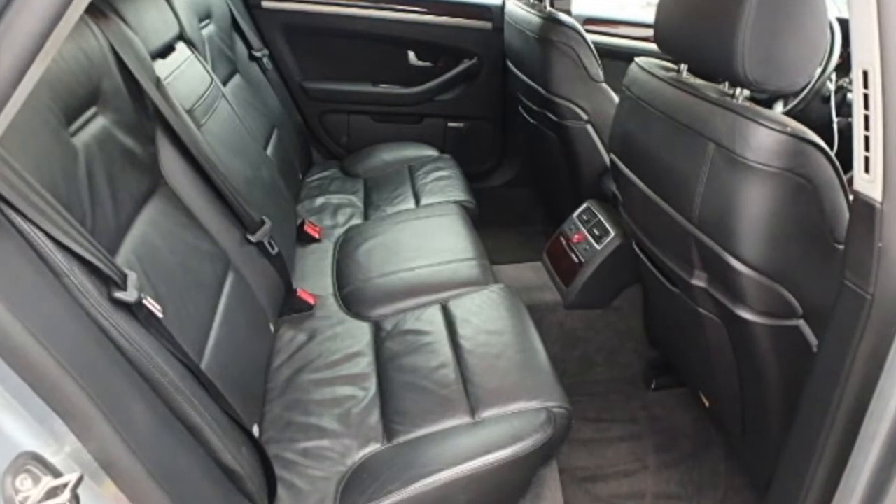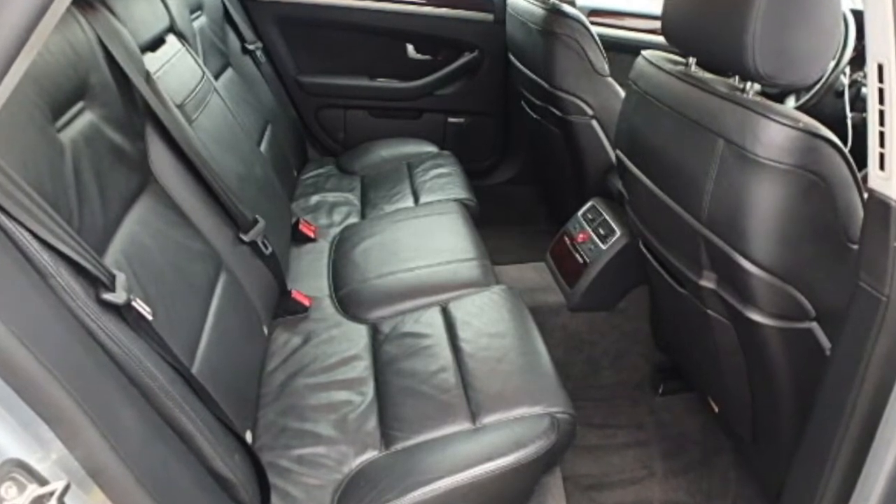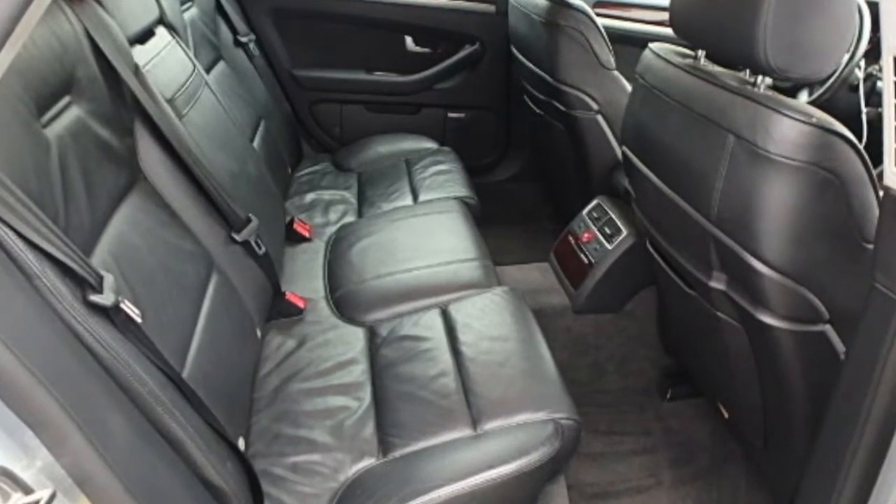Moving inside, you see the front seats are in very nice condition. The AM FM stereo is available, as are both the driver and passenger side airbags.